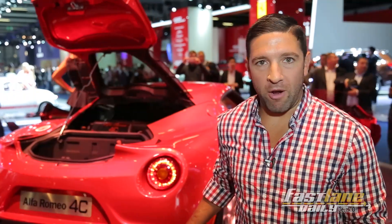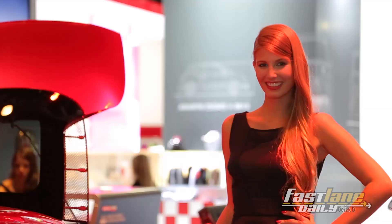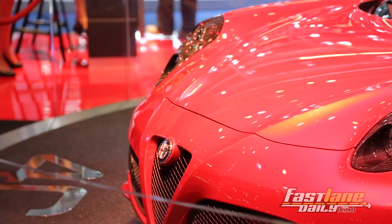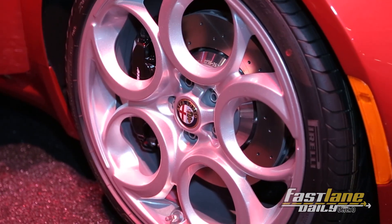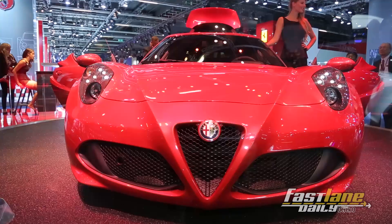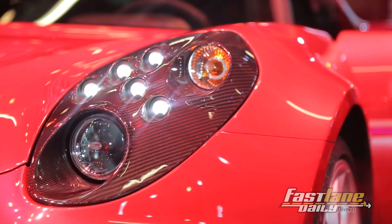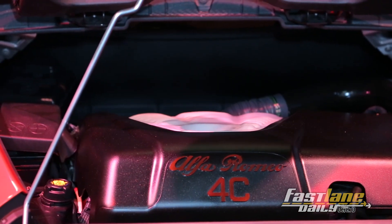We've talked about the Alfa Romeo 4C a gazillion times on the show. Here it is in person, and it looks just as sexy. 240 horsepower. It's just great to see it actually in person. Please bring it to the United States sooner than later — all this talk about it coming to the US, actually finally bring it. I want a date, I want a year, I want to know right now. Hopefully 2014.